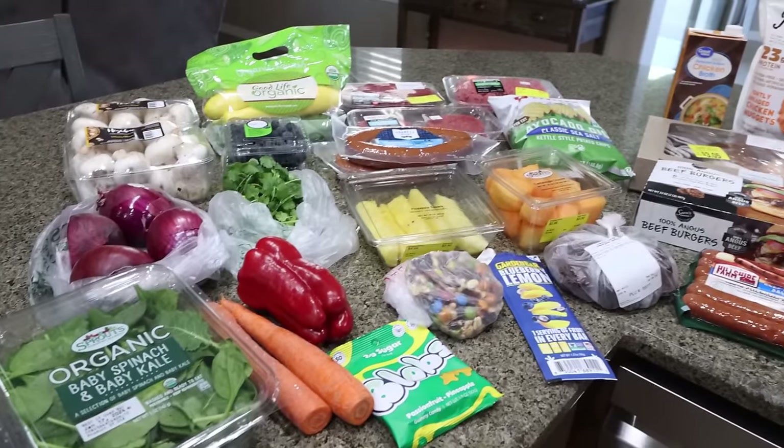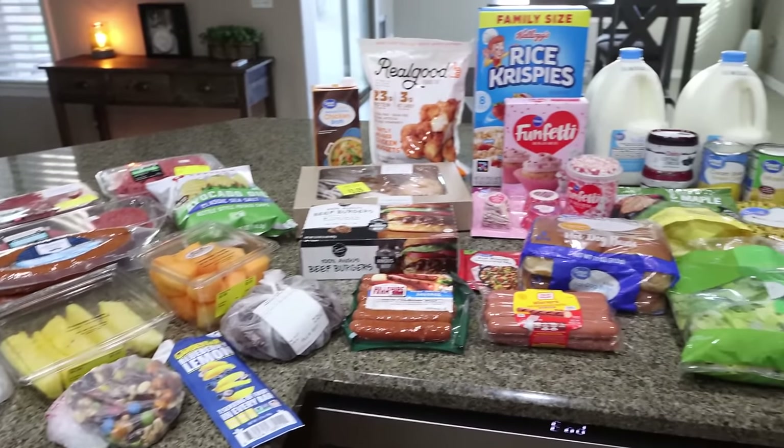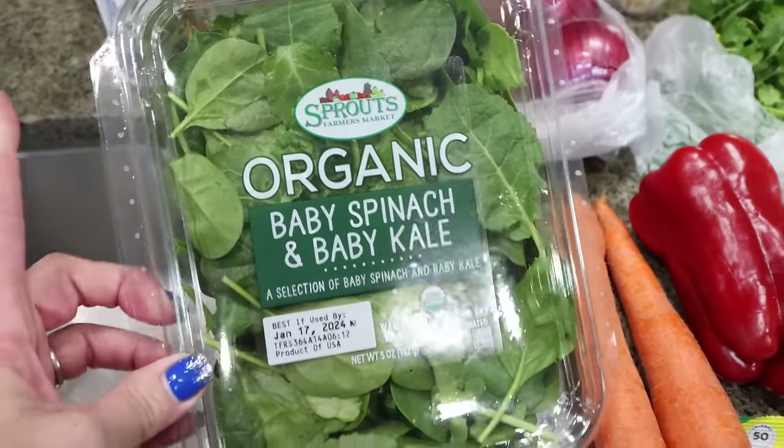Here's my grocery haul for the week. I have a pretty big haul from both Sprouts and Walmart. Let me show you what I picked up — let's go ahead and start with Sprouts.